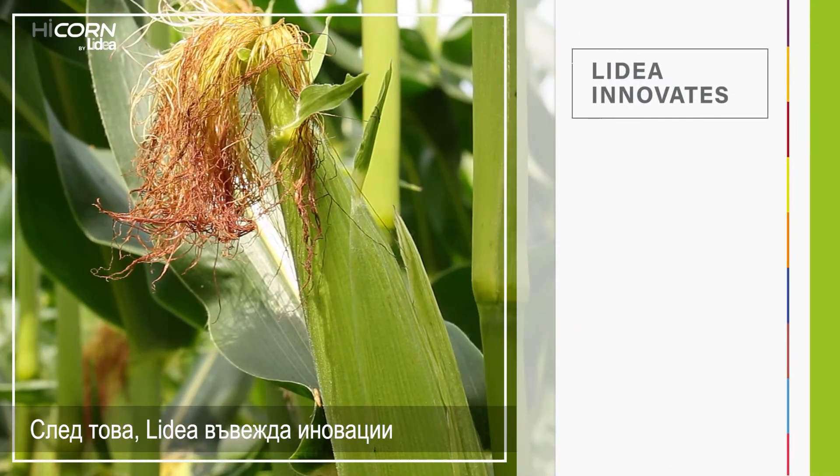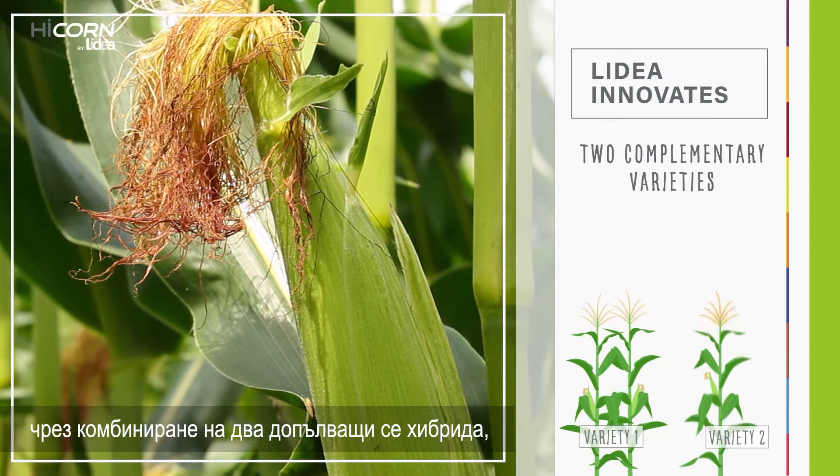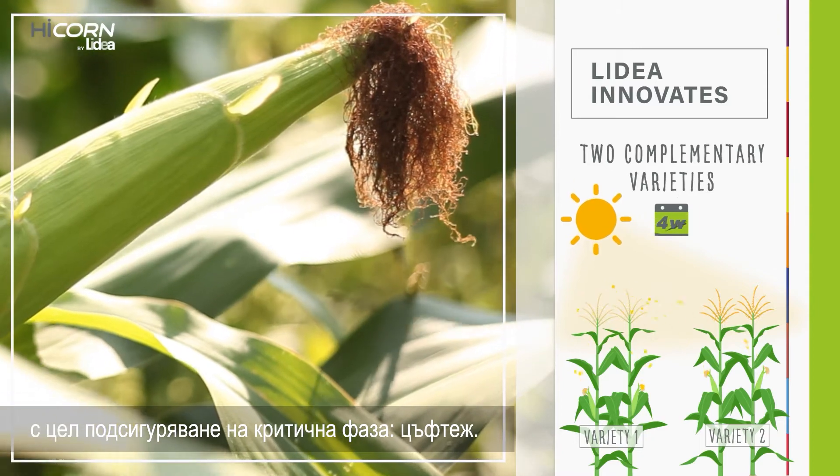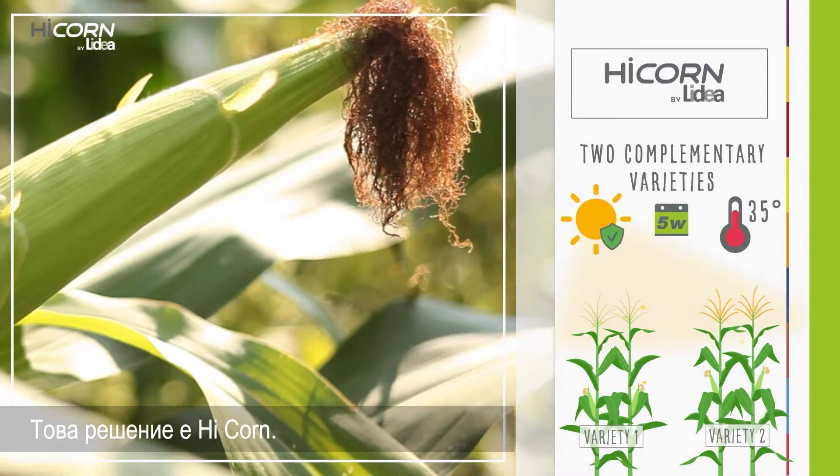Next, Lidea innovates by combining two complementary varieties to ensure a critical phase: flowering. This solution is High Corn.